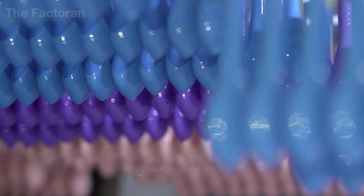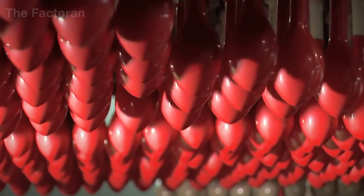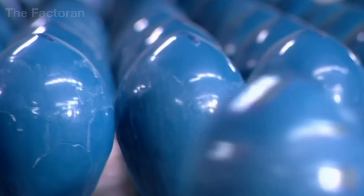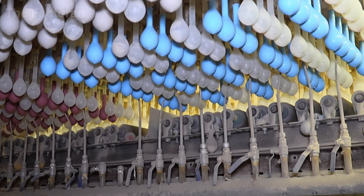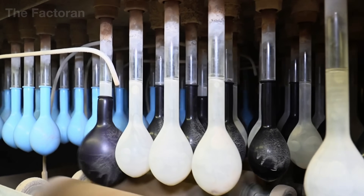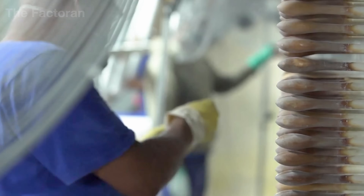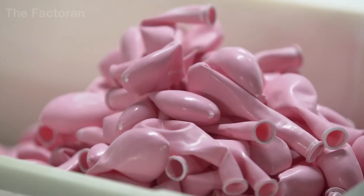When the vulcanization process ends, after about 20 to 30 minutes, the latex reaches the required elasticity and strength, ready for demolding. Compressed air is then used to separate the rubber layer from the mold and move it onto a drying conveyor, keeping its shape intact without tearing or distortion. A gentle stream of air is injected inside each mold, creating enough pressure for the cured rubber to lift off smoothly. The balloons slide off the molds gracefully and drop onto the conveyor, where hundreds of pieces are gathered and sent through washing tanks and drying chambers. This entire sequence is fully automated, ensuring every balloon comes out clean, uniform, and ready for the next stage of quality inspection.